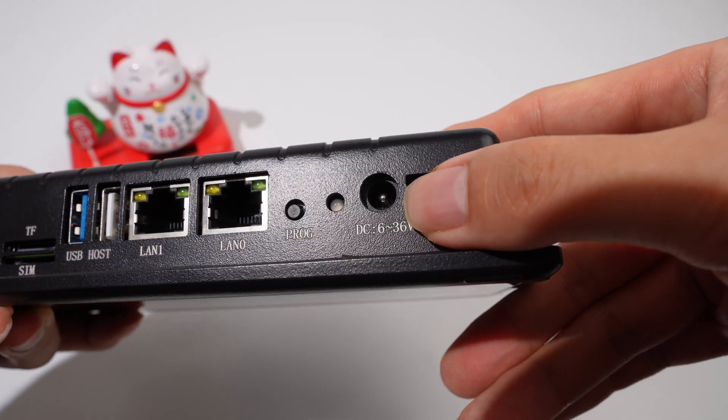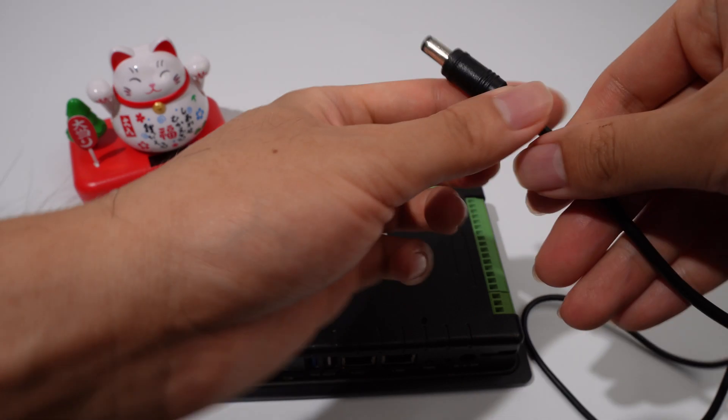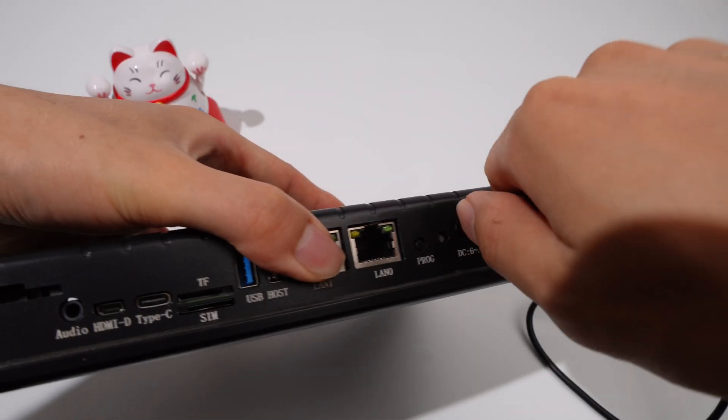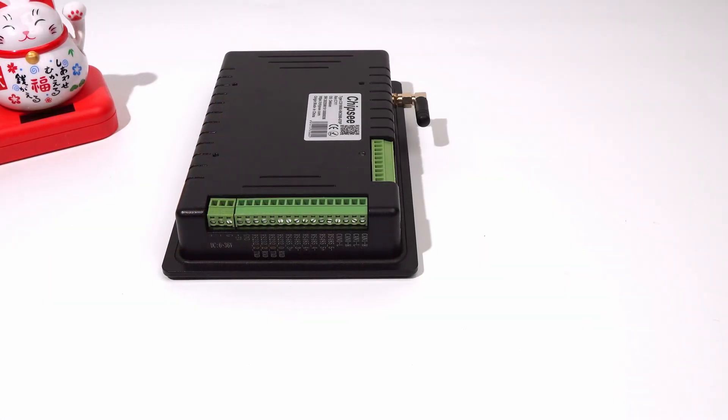The power is supplied through a DC port. It supports a wide range of inputs from 6V to 36V. The outer diameter of the adapter is 4mm.